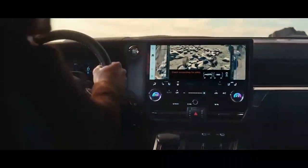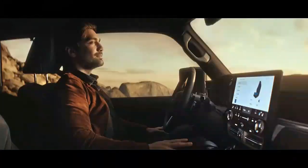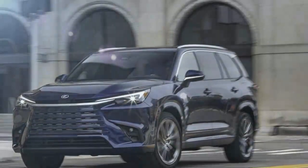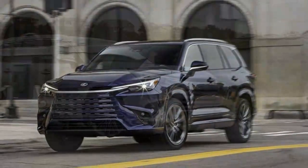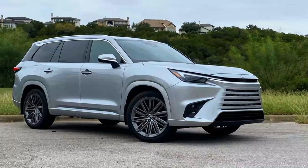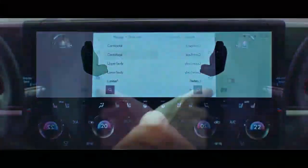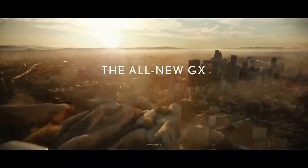In the past, we might have compared a three-row Lexus to offerings from German luxury brands like BMW's X7 or the Mercedes-Benz GLS. But for this model, the more fitting comparisons are to the Acura MDX, Cadillac XT6, and Infiniti QX60 — a sign of the overall experience.